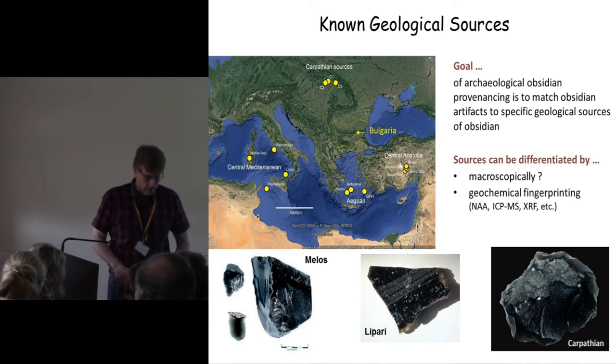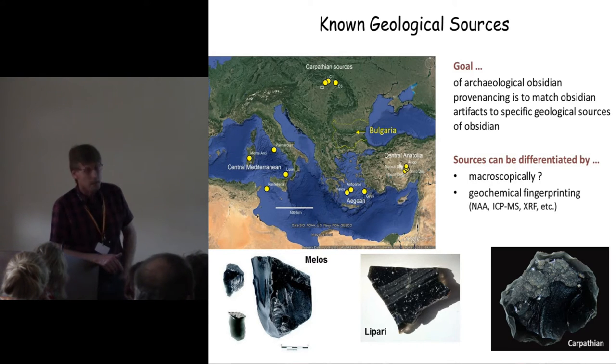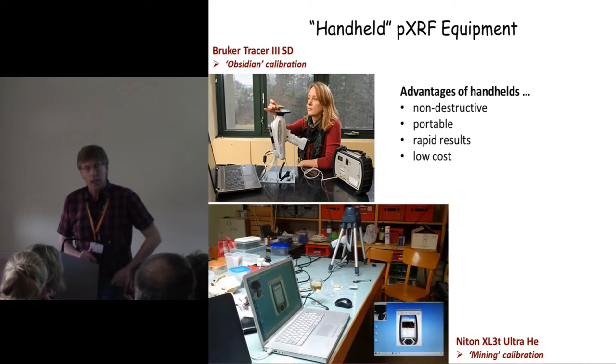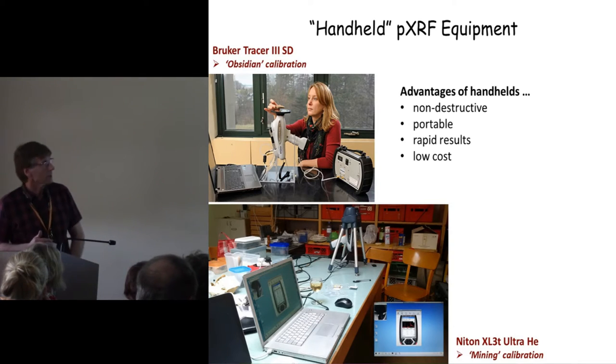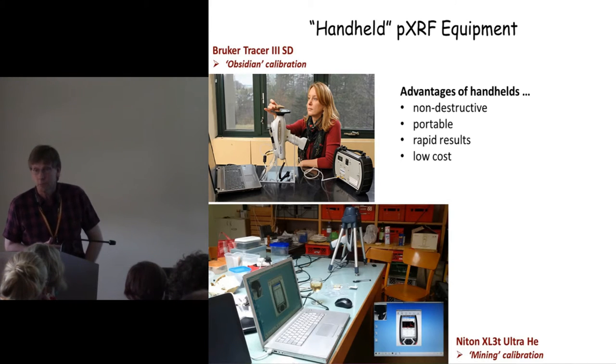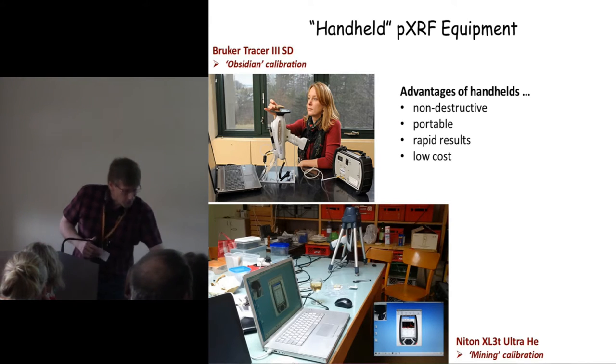There are lots of laboratory-based techniques for geochemical fingerprinting, like neutron activation. But increasingly, we also have handheld PXRF — portable XRF — which has lots of advantages, already mentioned by Robert.